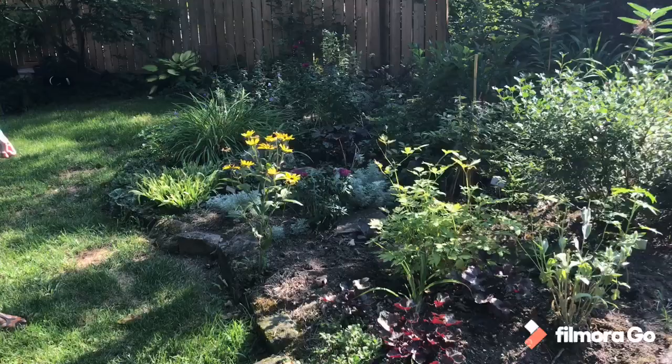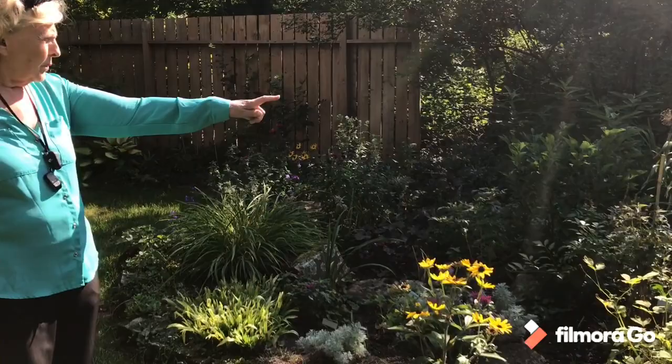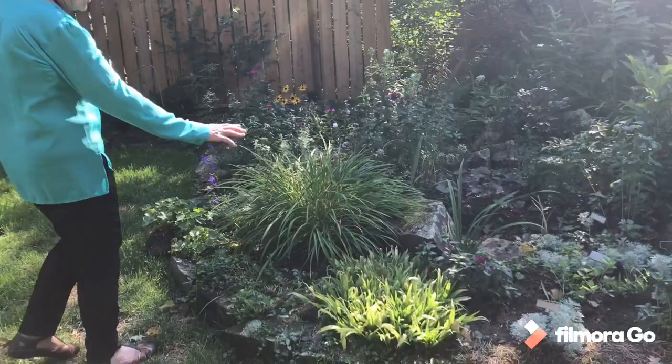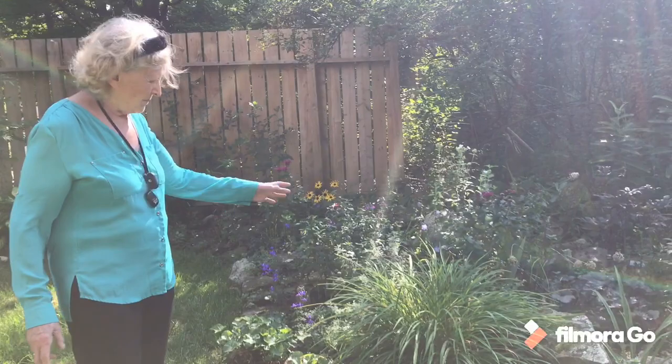I try to keep some colour and texture in the foliage here, so I've got heuchera there and over there. There are two miniature Korean lilacs, which are nice and very fragrant in the spring — just heavenly coming out at the end of May. Lots of miniature iris. This one I actually got from Elaine, and it spread everywhere. And some daylilies — I'm gradually adding more because they seem to do all right here.